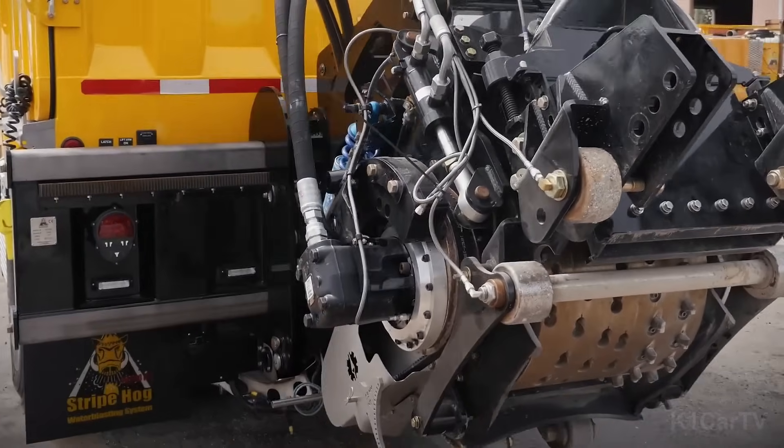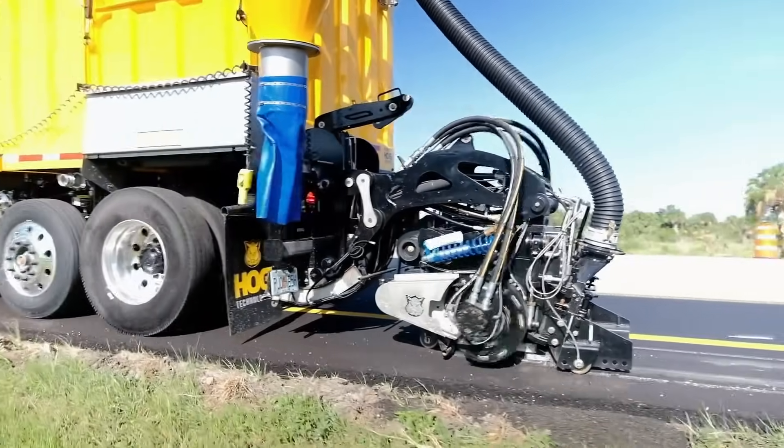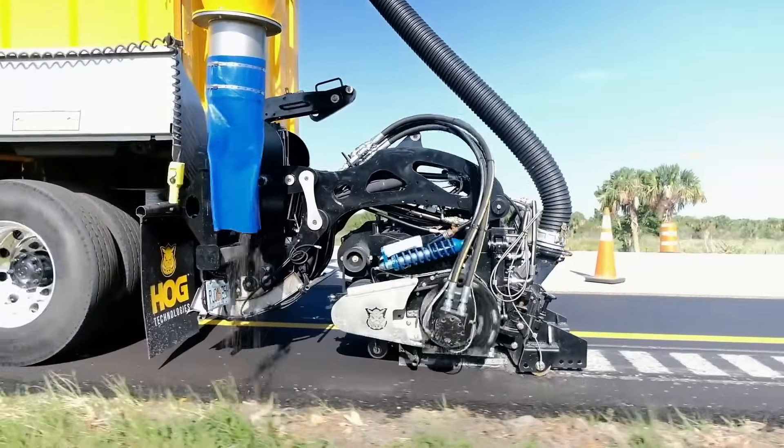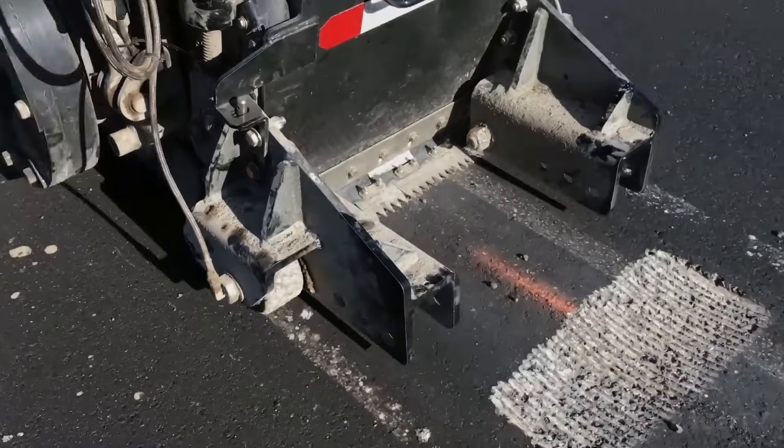the machine ensures precise cutting through both electronic and mechanical synchronization, achieving up to 22,000 cuts per hour while efficiently vacuuming up debris. This American company is recognized as a global leader in road marking and maintenance.